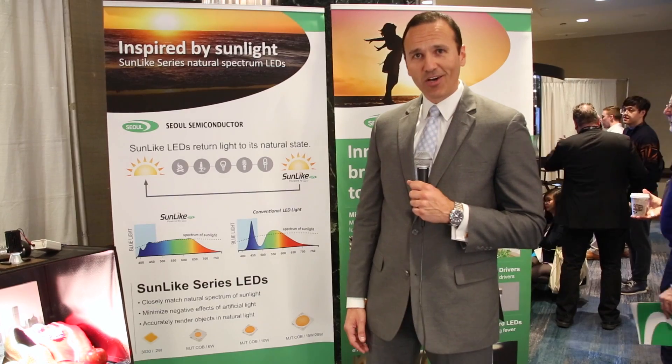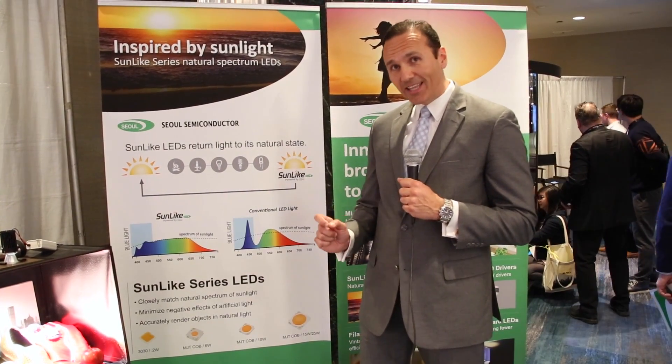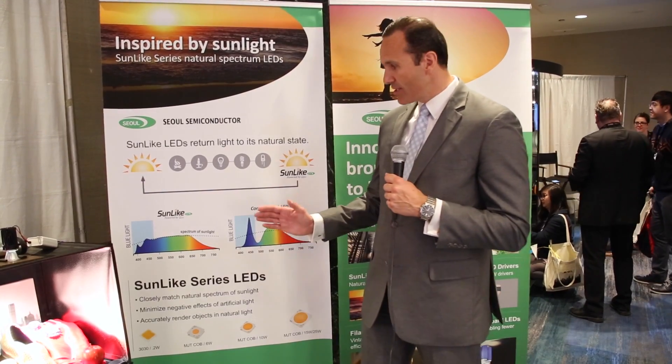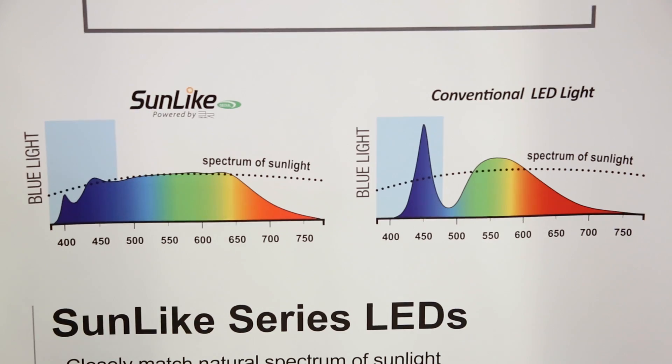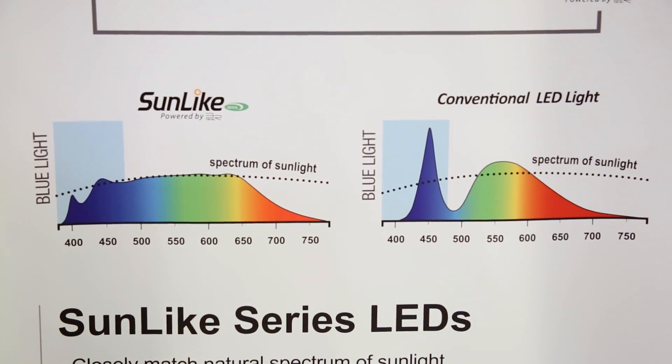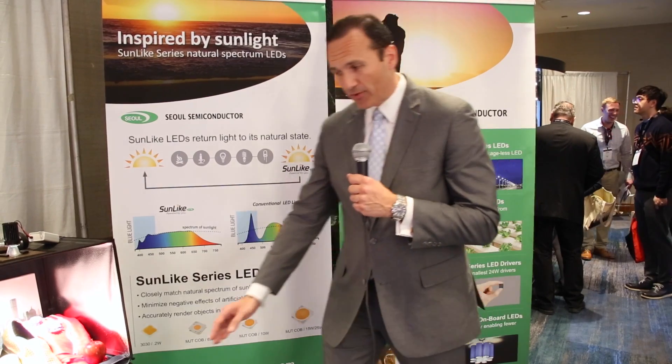Sol Semiconductor recently launched Sunlike, a product focused on providing LEDs that have less blue light in the LED distribution, so that the light that comes out of our LED component provides something very similar — in fact, identical — to the sunlight spectrum.